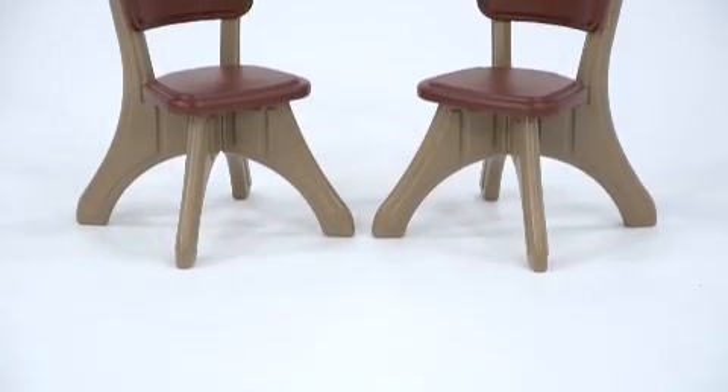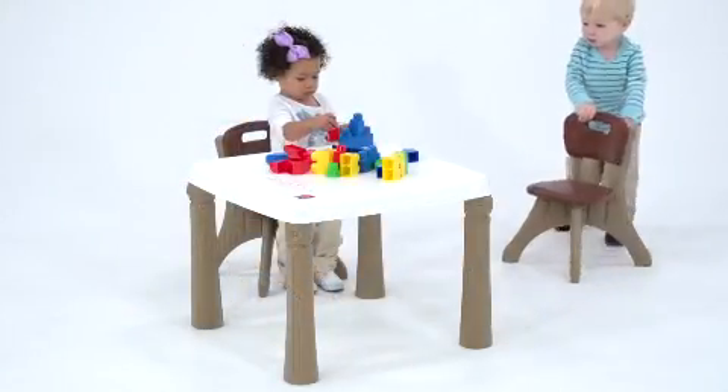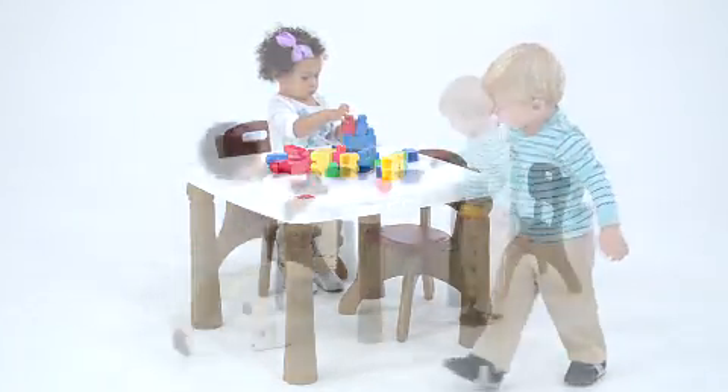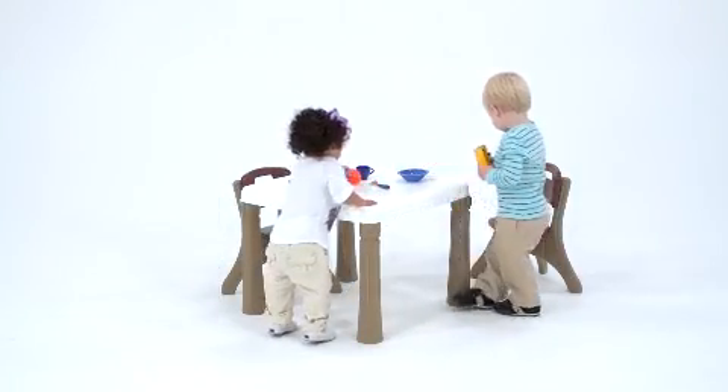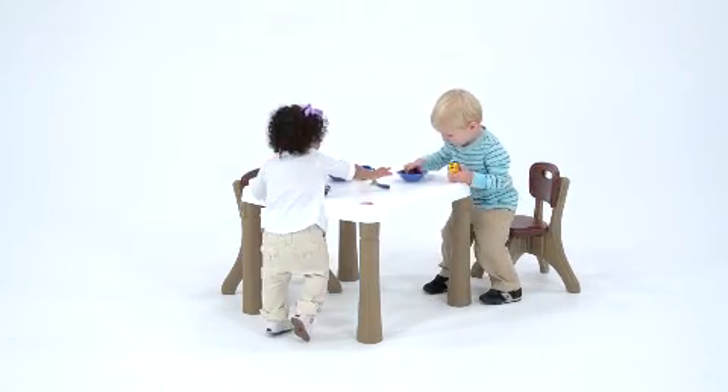It includes two comfortable chairs with backs and sturdy legs to ensure a kid's safety. The table is durable but lightweight, so we can move it easily from room to room. We use it in the kitchen when the kids want to eat meals at their very own table, and then move it to the playroom or out to the deck.